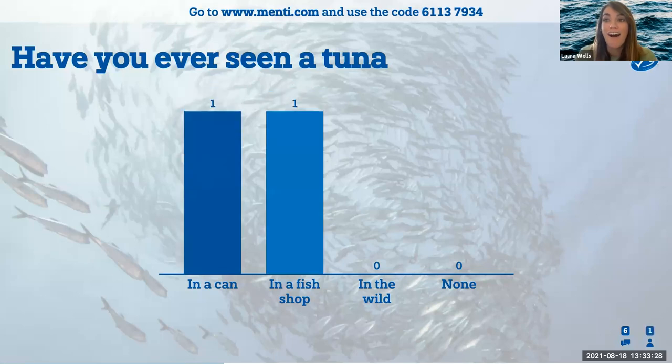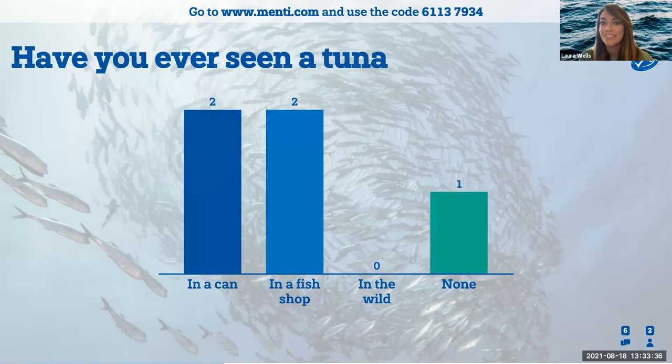Amazing. So that's a really really big fish — like a huge fish. I don't think anyone can actually fathom how big that fish is in our ocean. That's incredible. I am going to throw over to a student poll. I want to know if any of you have ever seen a tuna. Have you seen a tuna in a can? In a fish shop? In the wild? Or have you never seen a tuna before?